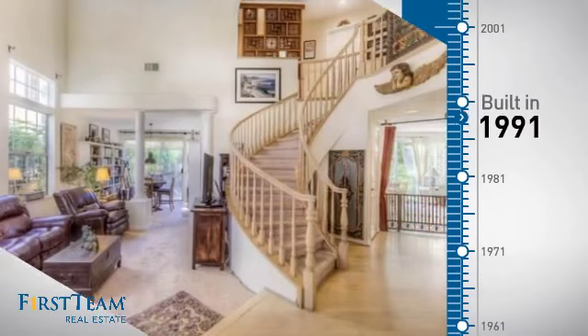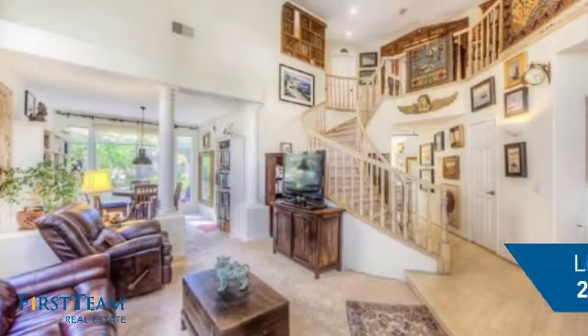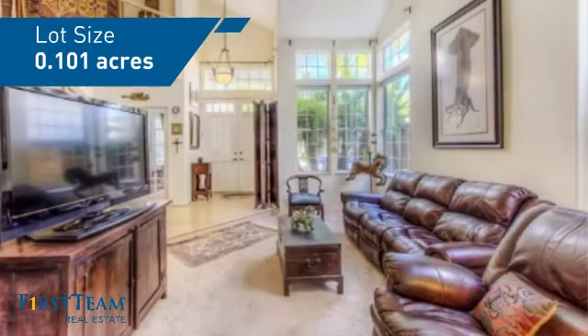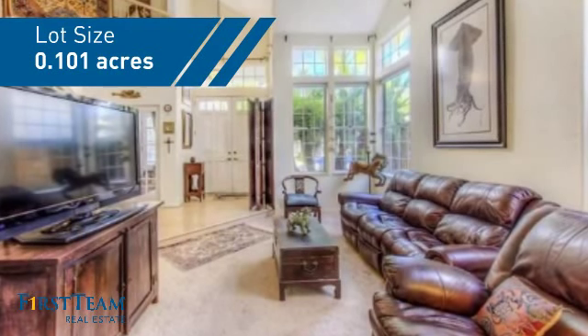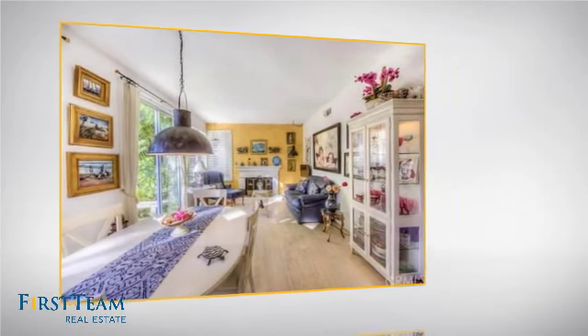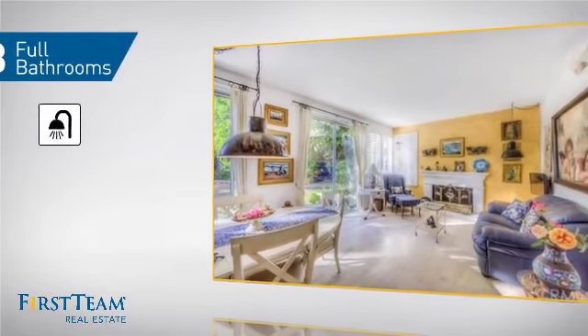This property was built in 1991 and features over 2,300 square feet of space, giving you a spacious layout to play host or kick back and relax after a long day. Inside, you'll find five bedrooms, so everyone has a private space to come home to, as well as three full bathrooms.